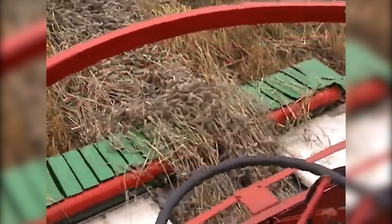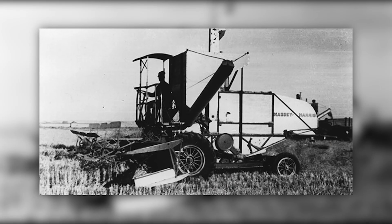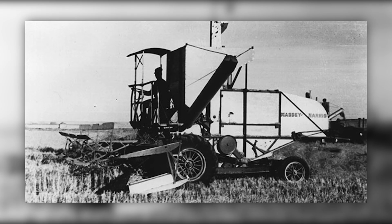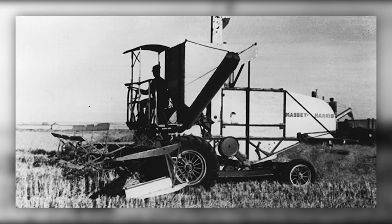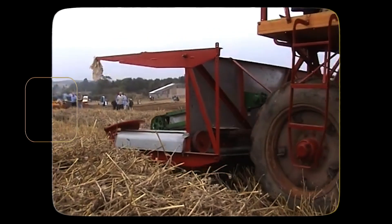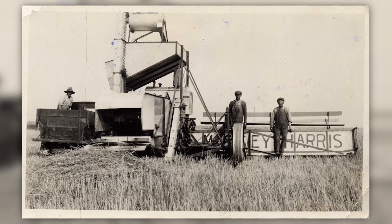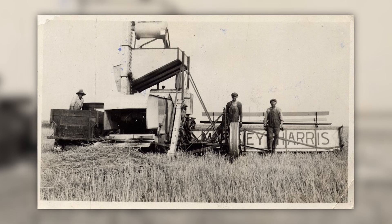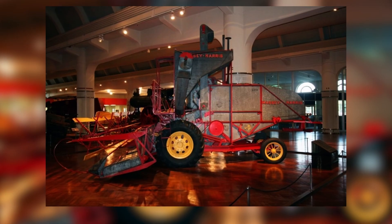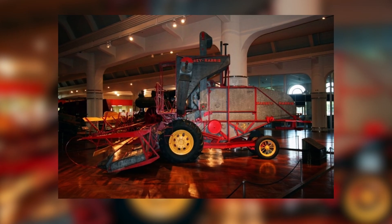This visibility, combined with easy access to controls, gave farmers real-time command over the harvesting process. The No. 20 SP was powered by a Chrysler Flathead six-cylinder industrial engine, delivering typically around 45 to 50 horsepower — enough to handle varied terrain and heavy yields without relying on ground speed. During the labor shortages of World War II, a single operator on a Massey Harris SP could do the work of an entire crew using traditional equipment. The No. 20 laid the foundation for nearly all self-propelled combines that followed, with its basic architecture of front-mounted header, mid-body threshing, and rear engine becoming the standard blueprint still used in modern machines.